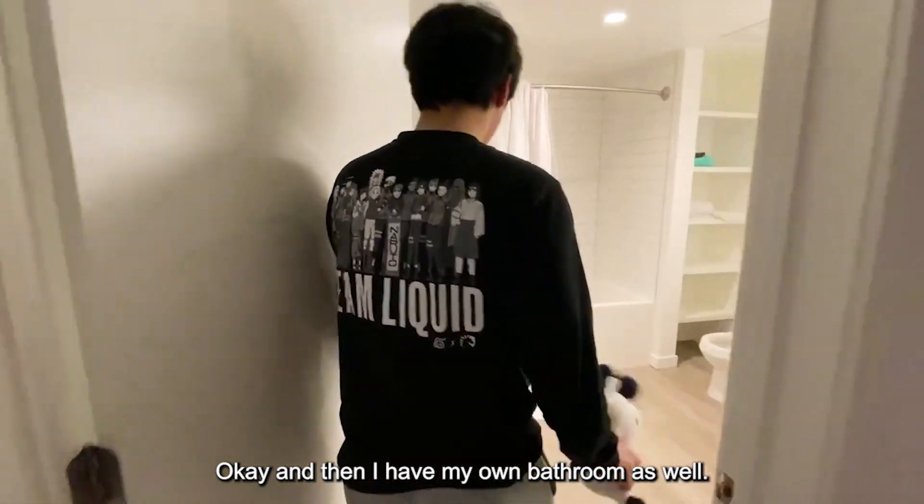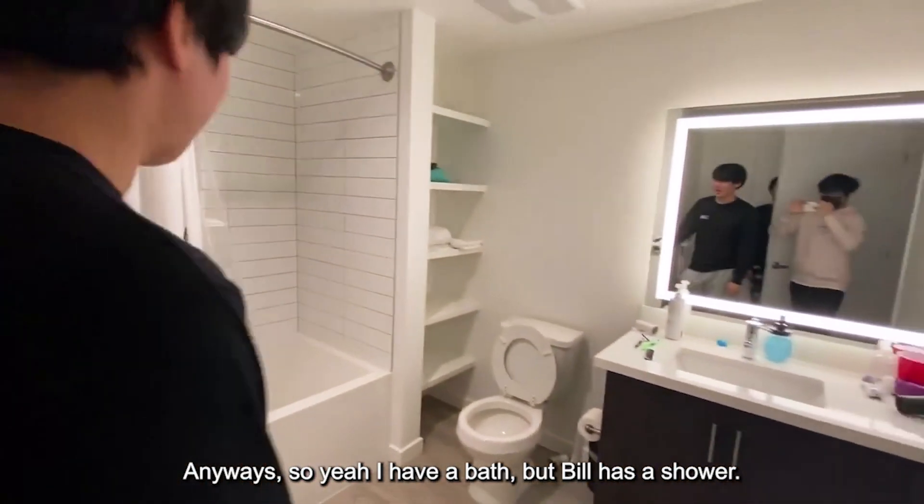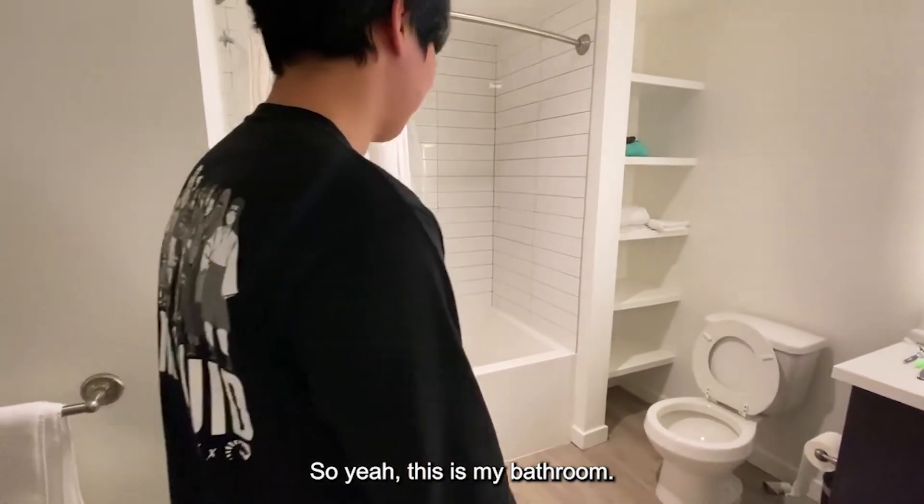And then I have my bathroom as well — it's a bit different. I have a bath where Ayla has a shower, and yeah, this is my bathroom.